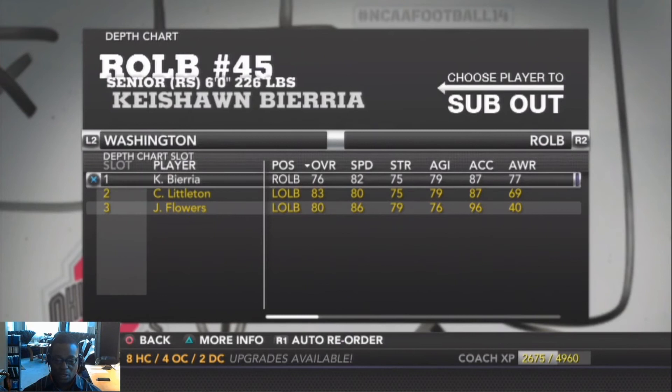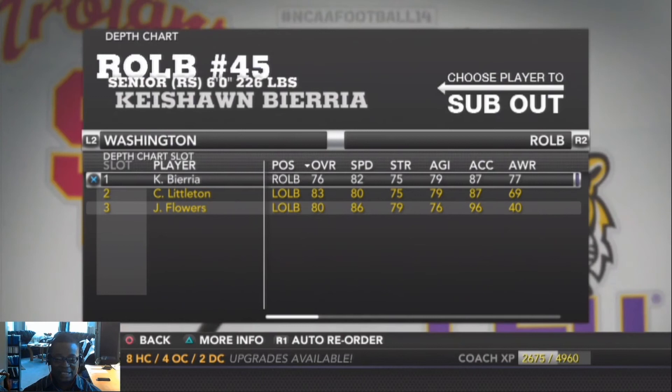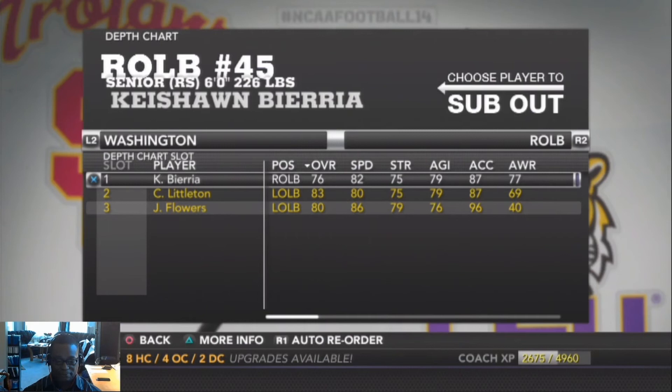At right outside linebacker, our starter is Keyshawn Vieira, a red shirt senior at 6'0" 226 pounds, rated overall 76.